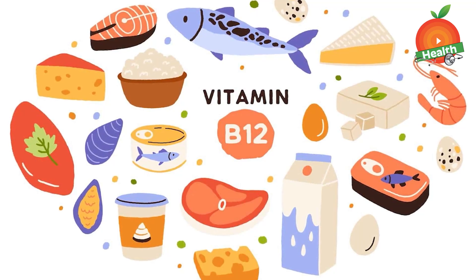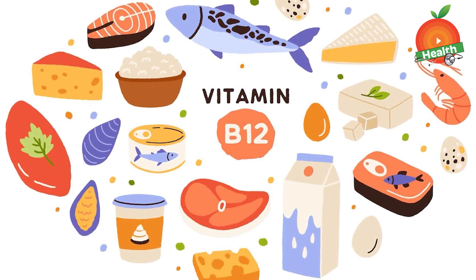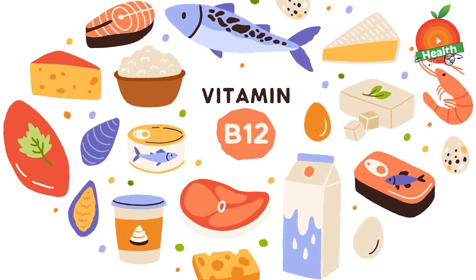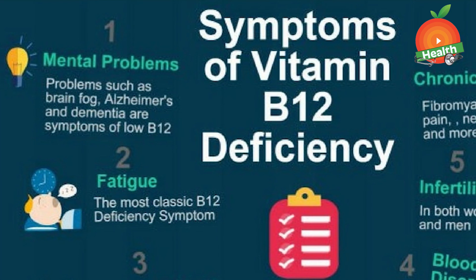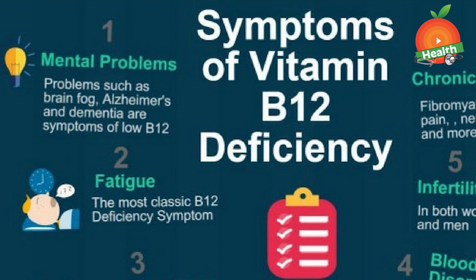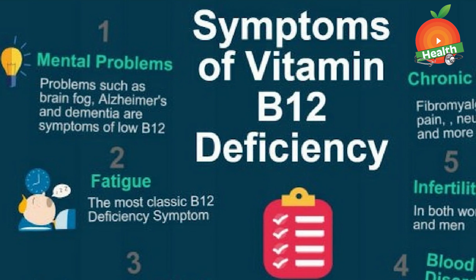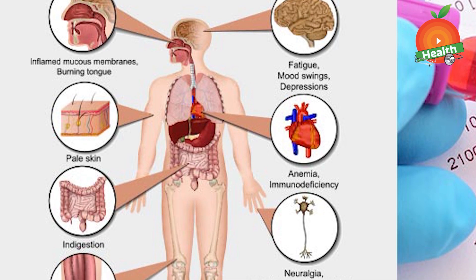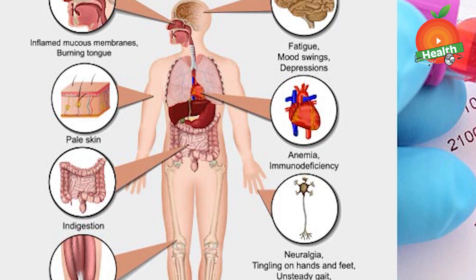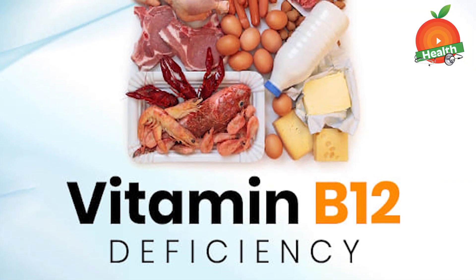Hello viewers. Now let's see what are the signs of vitamin B12 deficiency. Vitamin B12 is a water-soluble vitamin, also known as cobalamin. It plays a vital role in the production of red blood cells and DNA, and supports proper functioning of the nervous system. The body does not produce vitamin B12, which is why it is important to take a diet rich in it.